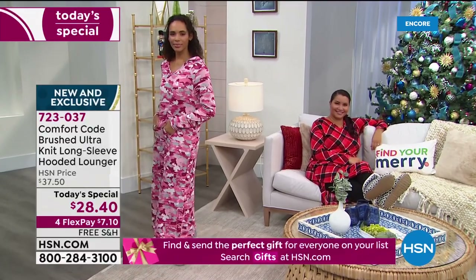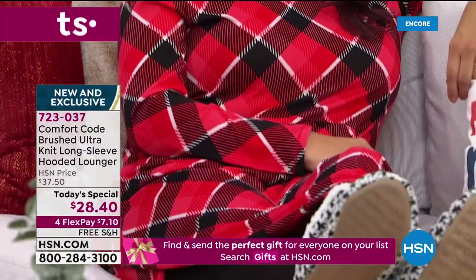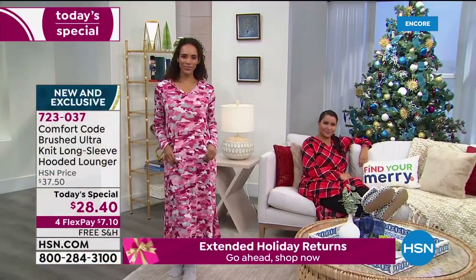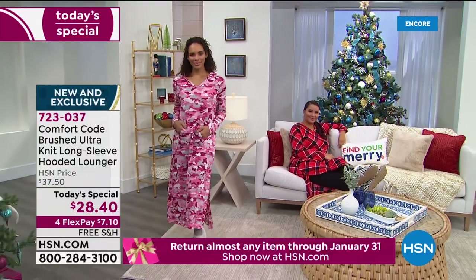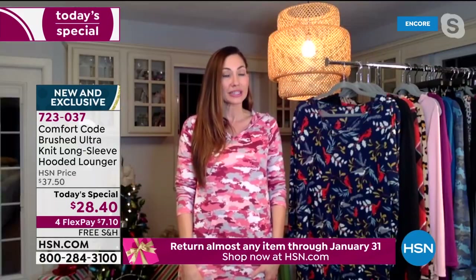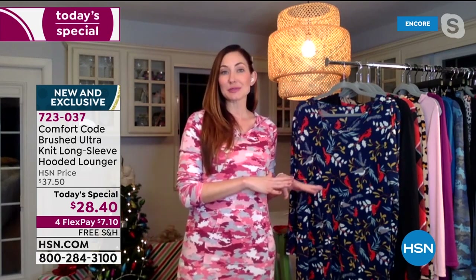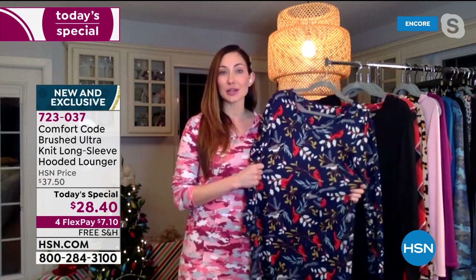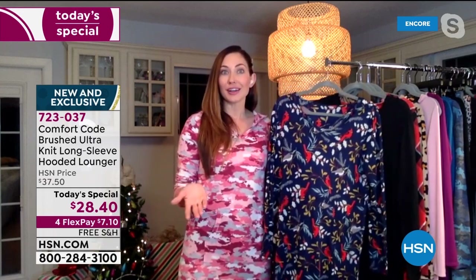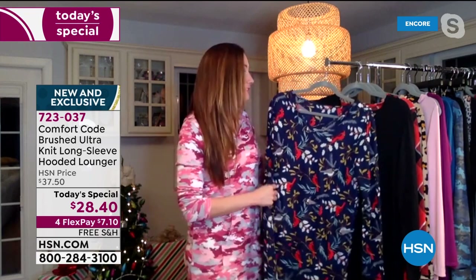Previously we have done pajama sets — they go super fast. The last time we did it in October, we had a micro fleece lounger and it went super fast because people love having that great one piece. And word has it, we have some really fun one pieces coming in the spring and summer as well — just a little preview. That's why with these fabrics and these prints, it's almost like they're collectible because once they're gone, they're gone.